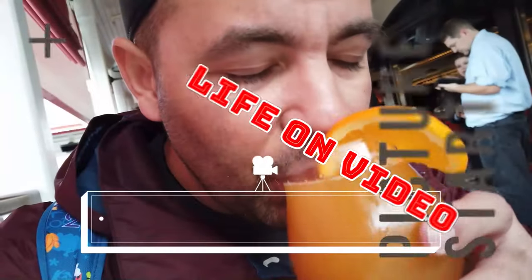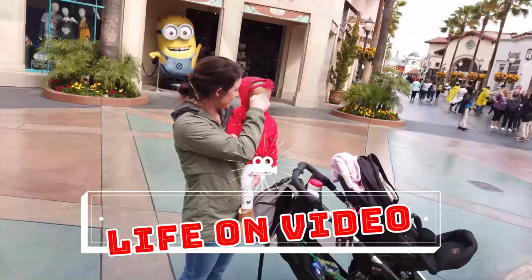You're watching Life on Video. What's up everybody and welcome back to another episode of Life on Video. Today we're at the Odyssey Aquarium in Scottsdale, Arizona.